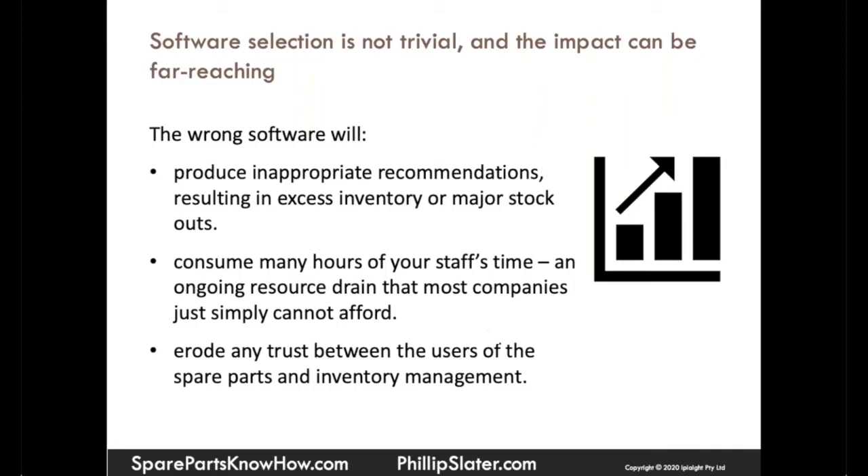The users of the spare parts are typically maintenance and engineering, and as a sweeping statement, they don't really trust a lot of inventory optimization anyway because it's removing stock or items from your inventory. So ensuring their trust and their buy-in is really important.